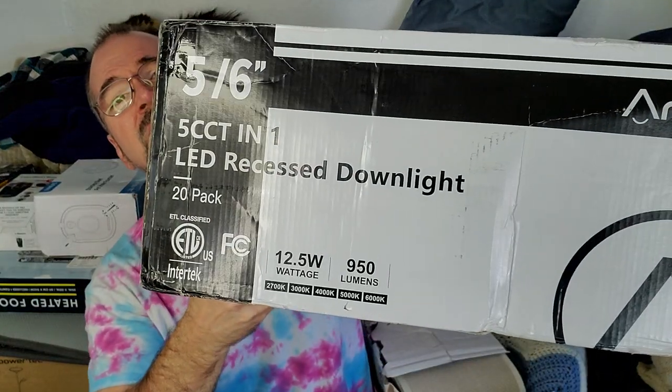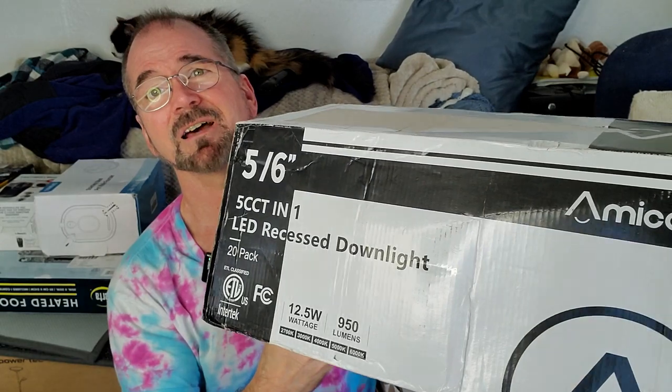Next up, these are recessed lights — little LED lights. They're pretty bright too, 950 lumens. This is a 20-pack. If I install all those in my living room, that would be something. These retail for $80. Got them for $8, well $9 with tax — $8 an item.